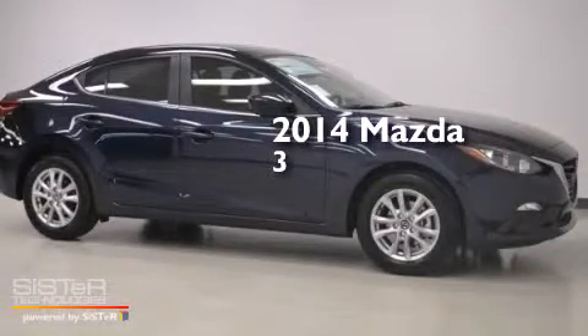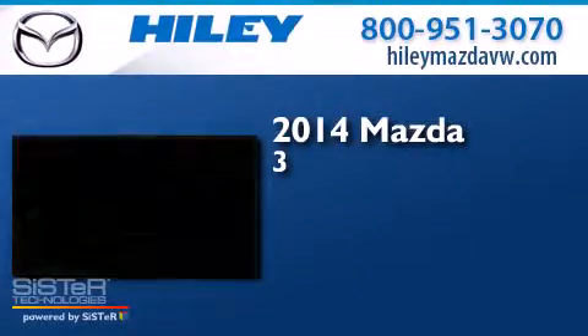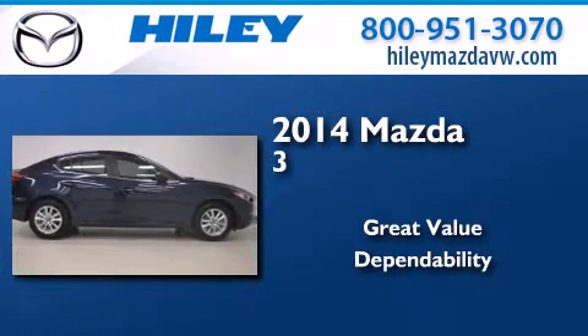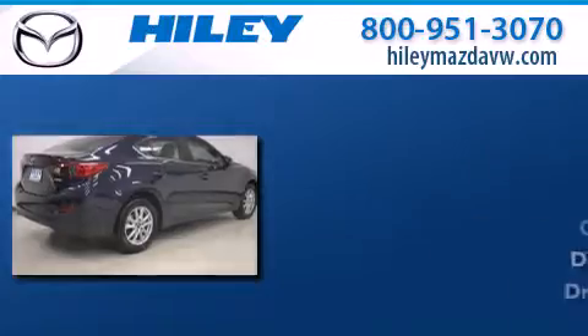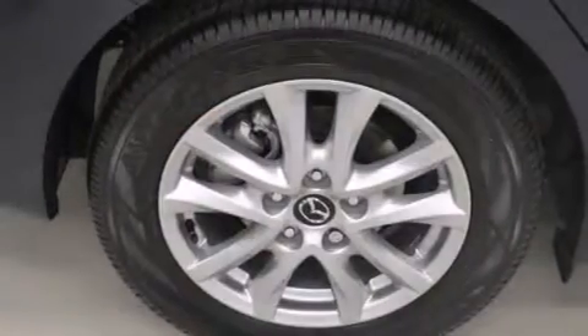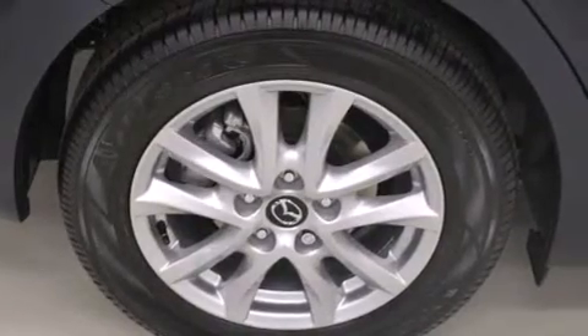This is a brand new 2014 Mazda 3. Features include a CD player, a leather-wrapped shift knob, front side impact airbags, and four-wheel independent suspension.